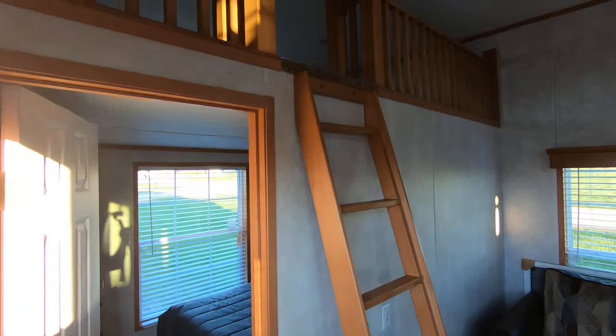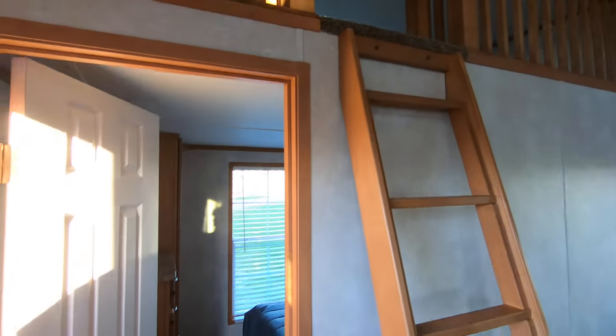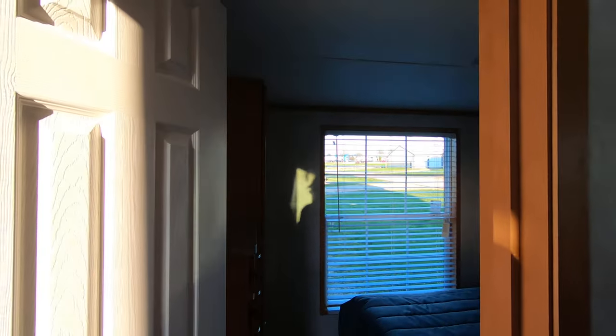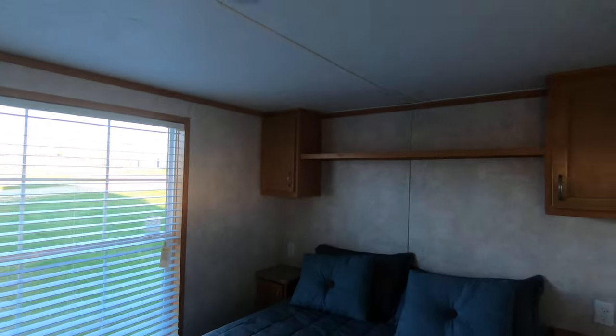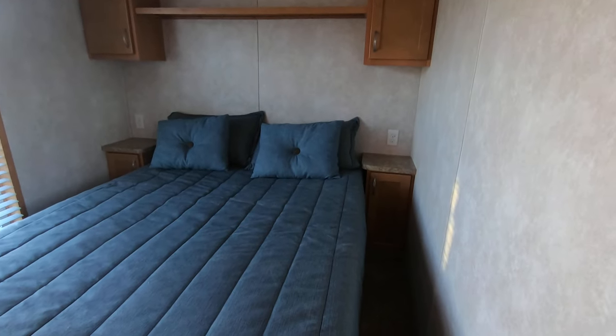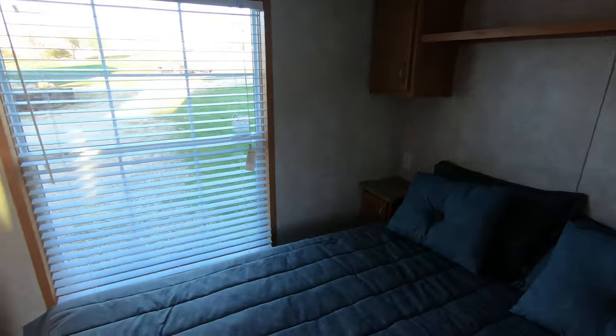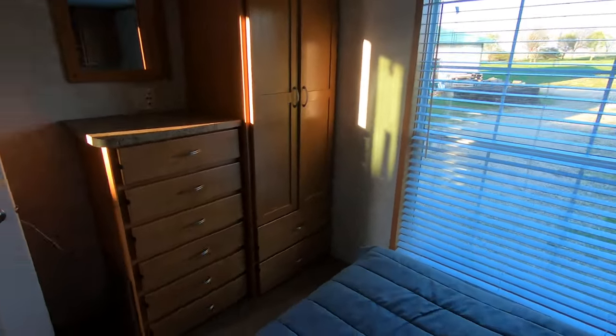There's the ladder up to the great big loft. This is a drywall trailer, so it has vinyl on gypsum. Got a full-size queen here — that's kind of a nice touch. You've got carpeting in the master bedroom only and the loft — that's kind of a nice touch.